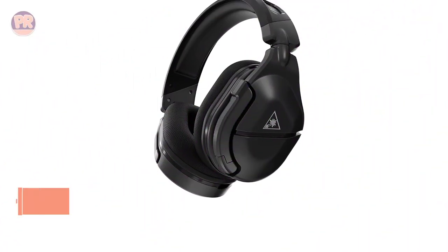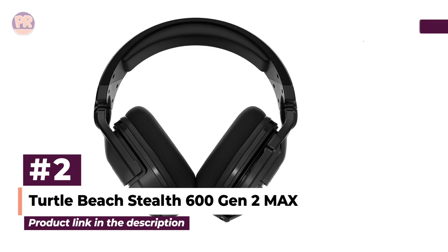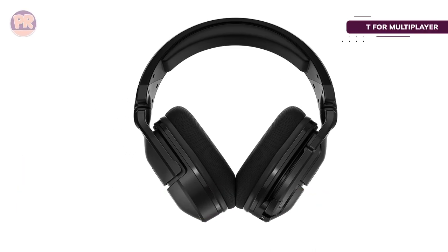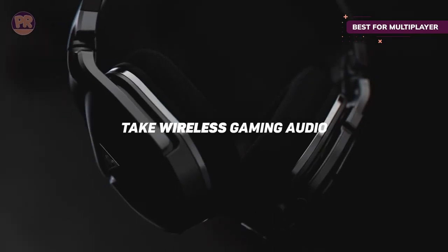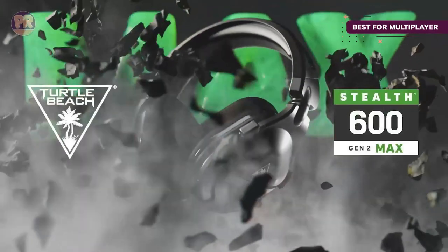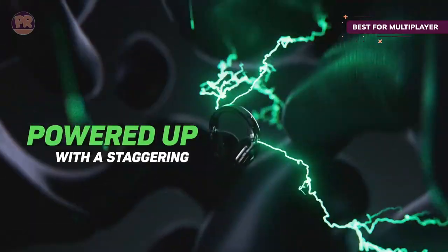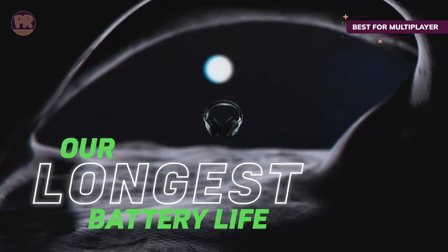The next headset on our list is the Turtle Beach Stealth 600 Gen 2 Max. If you're looking for a headset that'll bring you and your team a W, look no further. This version takes the already solid Turtle Beach Stealth 600 Gen 2 and amps it up further, touting Turtle Beach's Superhuman Hearing tech to enhance critical sound cues in games, giving you a leg up on the competition.